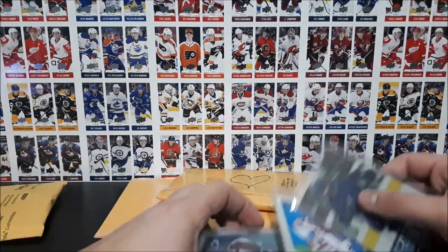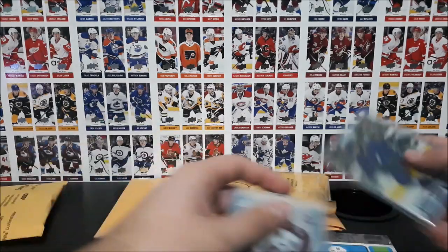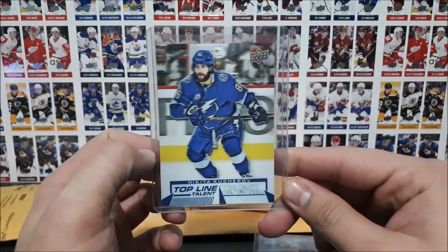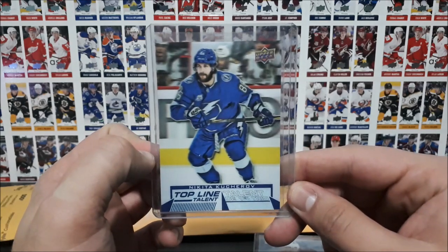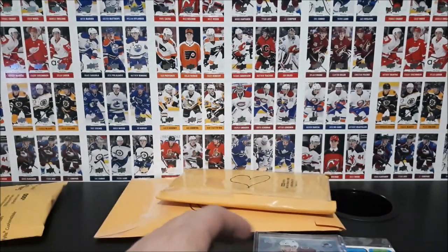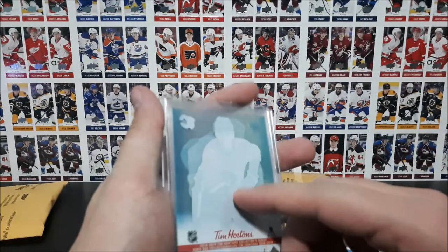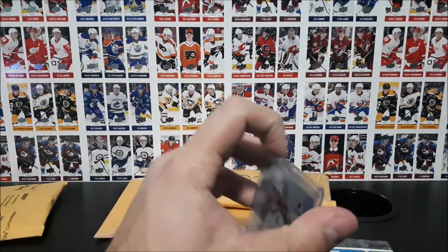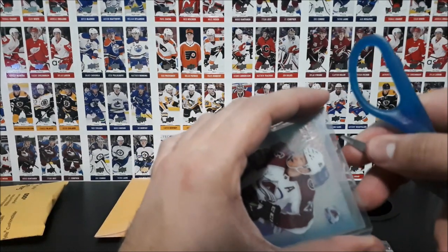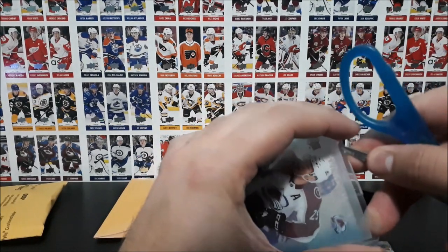Let's see what we got in here. So Nikita Kucherov, top line talent — needed that for my set. And then we got some clear cuts here, there's a few in the top loader, so let's slice this clear tape open.